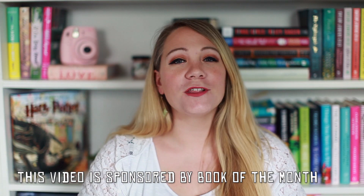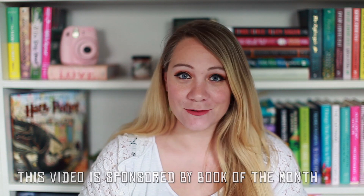So if you don't know what Book of the Month is, they are a monthly book subscription. They are always new releases and sometimes you can even get early releases — a book that's not going to come out for a month or two. They always release their selections on the first of every single month, and you get to pick one of the five monthly selections to be shipped right to your door.